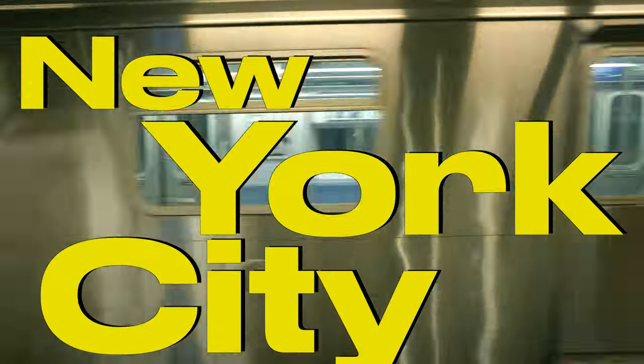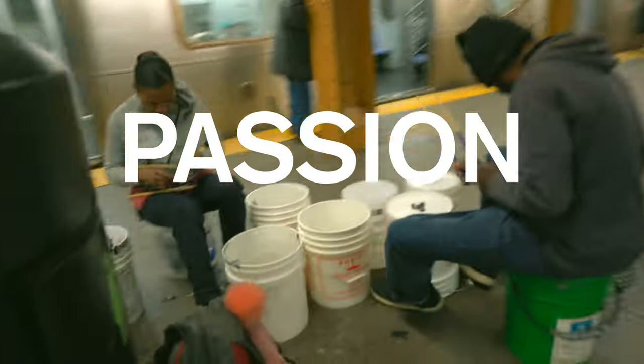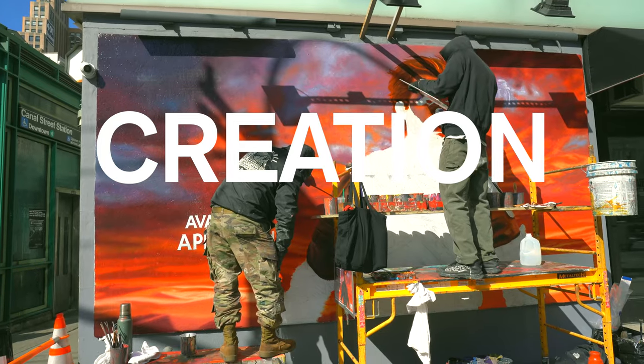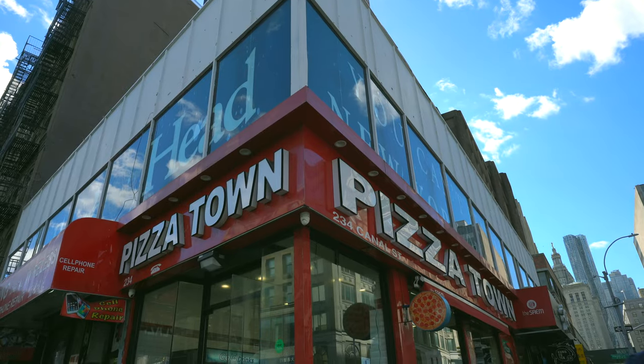New York City. I've called this place home for the past seven years and it's been the most educational time of my life. New York is the land of passion, fashion, creation, and you guessed it, 99 cent pizza.